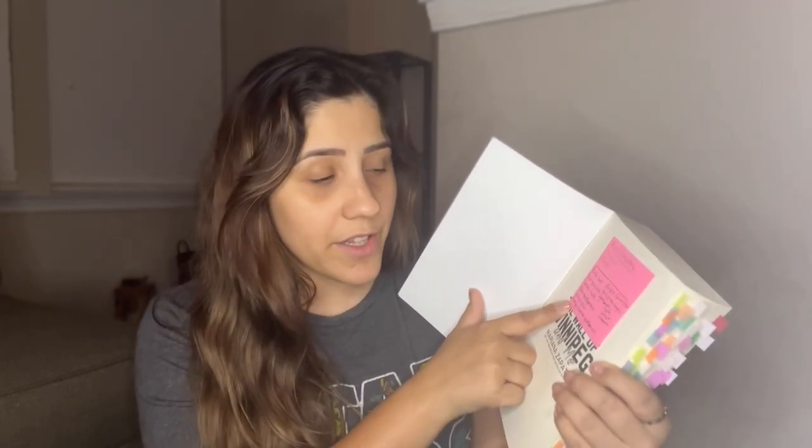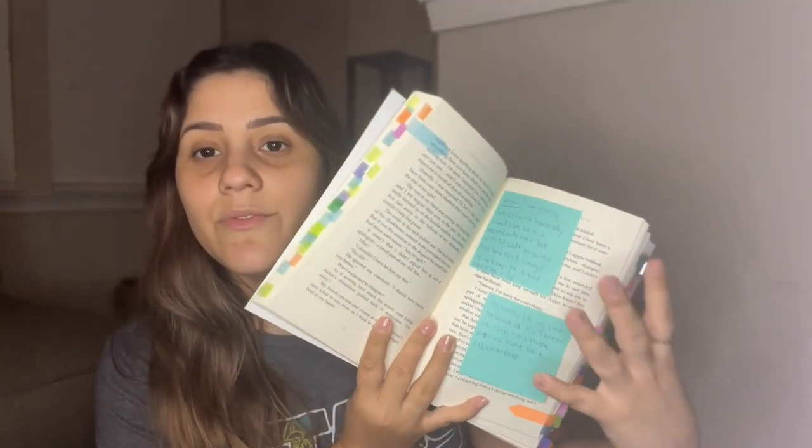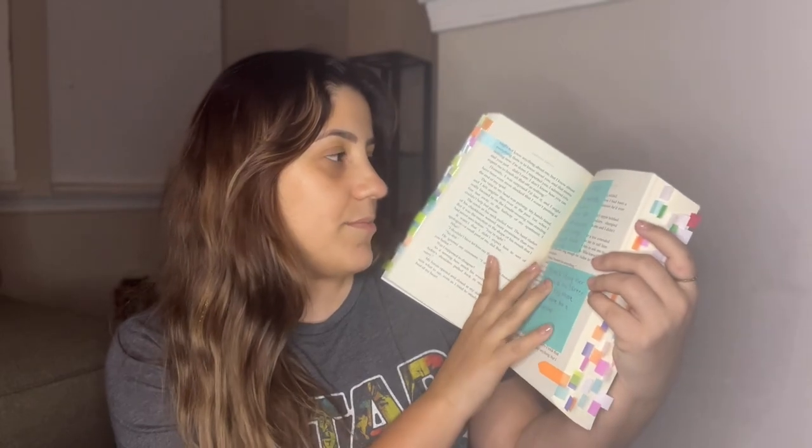For Wall of Winnipeg and Me I put the main characters' names — Vanessa and Aiden — on the front cover. My color system: pink is love, red is passion, green is hate, blue is development, yellow is plot, orange is character development, purple is connection, dark green is angry, and light purple is something I personally love. There's a few light purples in here because I really did love what happens — you guys just need to read it if you're looking for a slow burn romance.